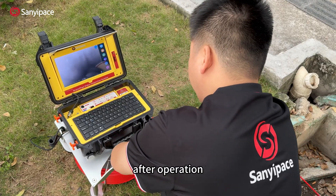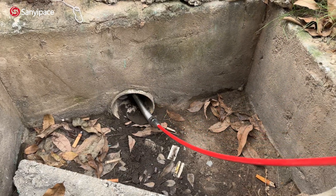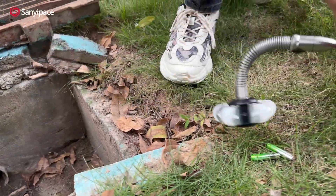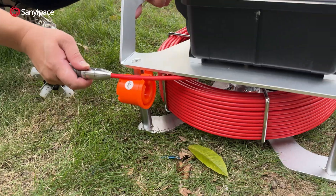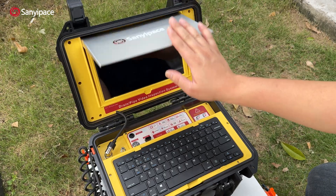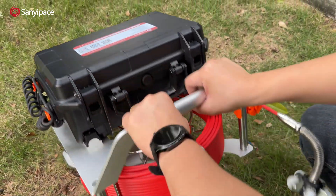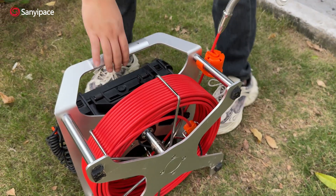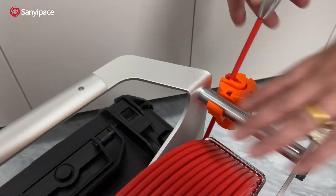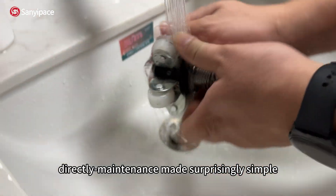After operation, retract the sturdy coil with a single press. Rinse the IP68 waterproof camera with water directly — maintenance made surprisingly simple.